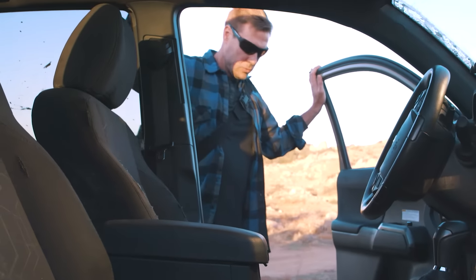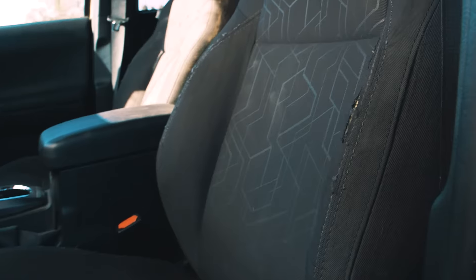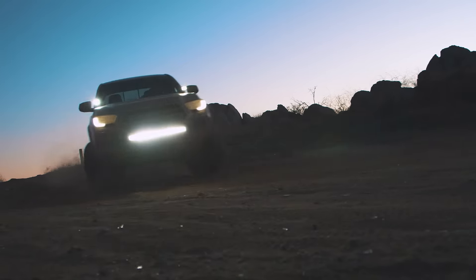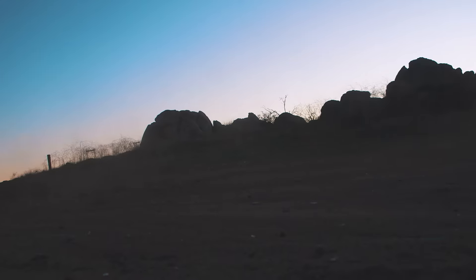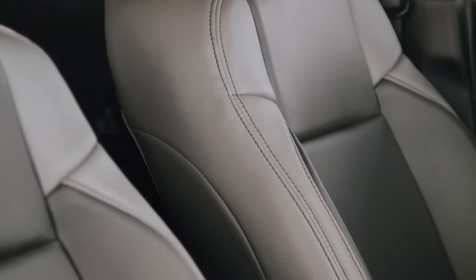Let's face it, cloth seats are disappointing — they get dirty fast, and there's no getting them clean. Catskin can change all that by transforming your boring, worn-out cloth seats into a luxurious, custom-designed leather-trimmed interior.